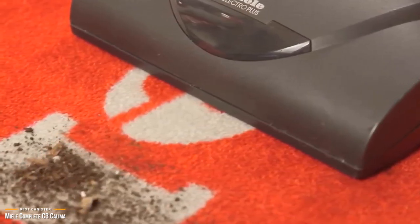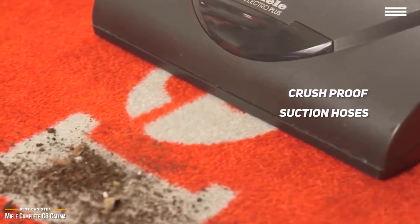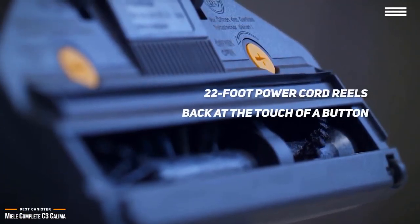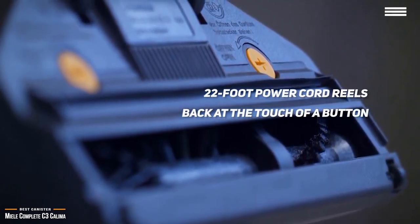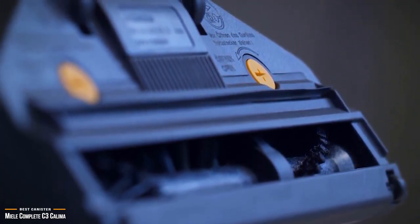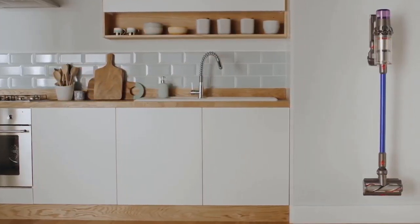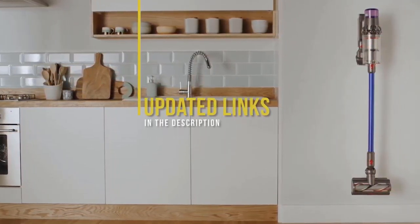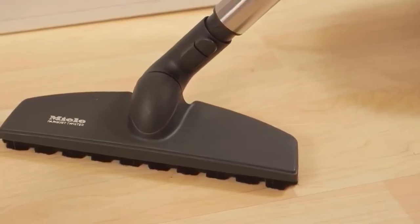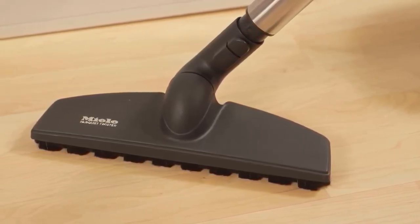Miele has incorporated practical protections including a convenient carrying handle, crush-proof suction hoses, and a thick rubber bumper around the entire unit to protect walls from bumps and scrapes. The power cord retracts back inside at the touch of a button. If you're looking for a top-of-the-line canister vacuum built with quality and packed with features, the Miele Complete C3 Calima should be at the top of your list. Check the links below for updated pricing, as prices change almost daily.